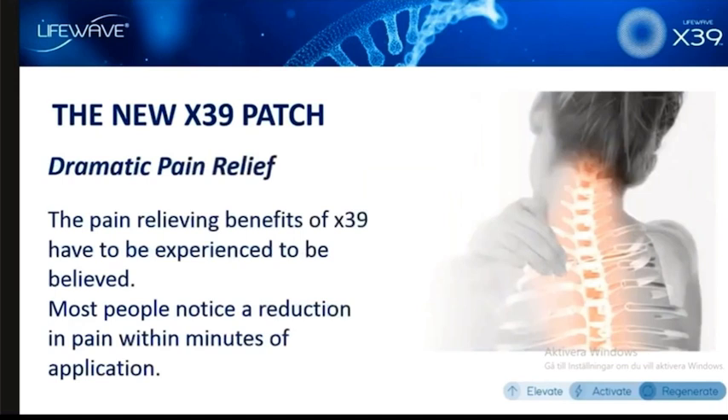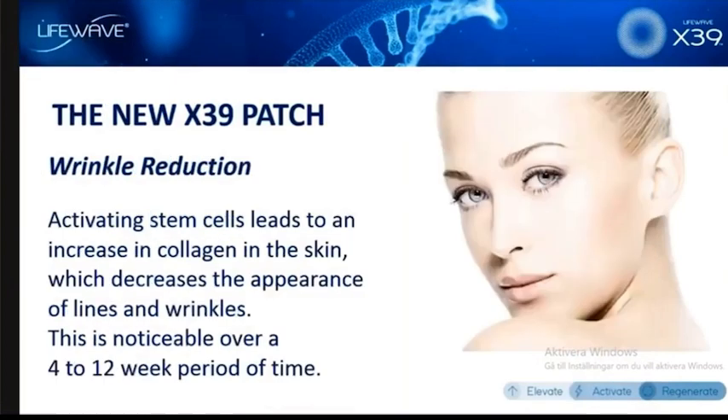X39 is providing very, very dramatic pain relief. It's really remarkable — just one patch, either behind the neck or below the belly button, is going to reduce pain throughout the entire body. If you want to apply the patch at a specific point where you have pain, you can also do that, but it's not always necessary. We've gotten many testimonials about how the X39 patch reduces the appearance of lines and wrinkles.